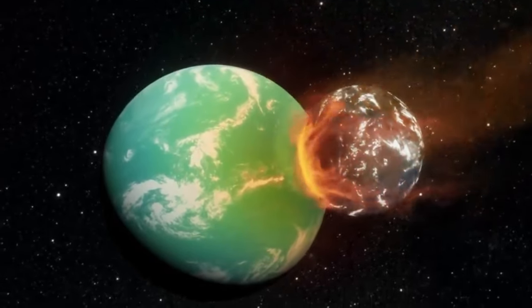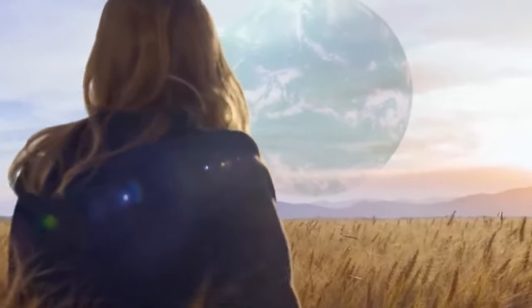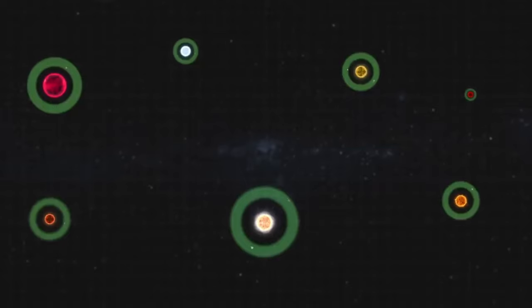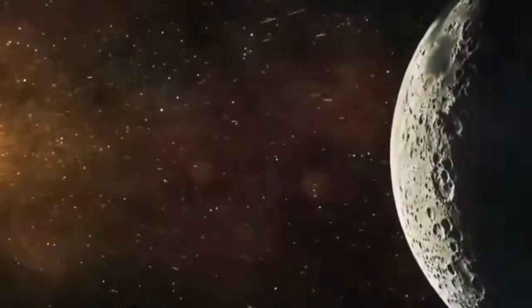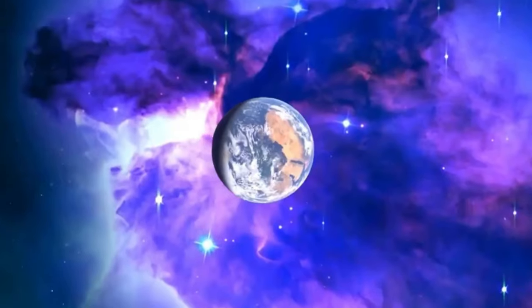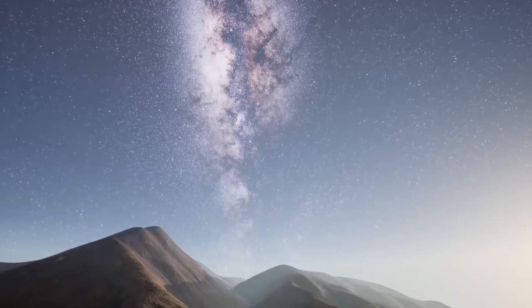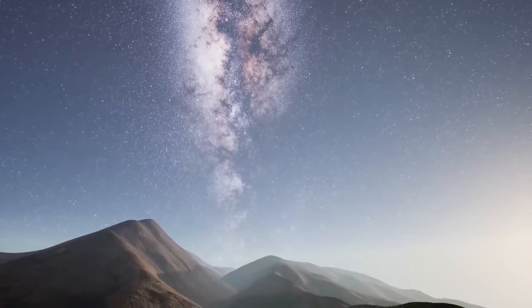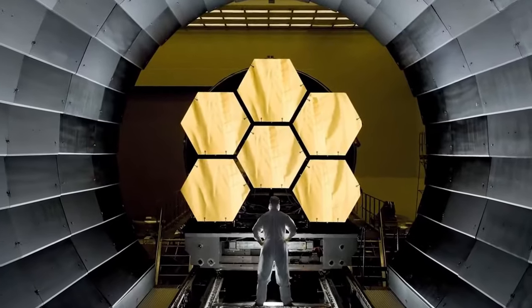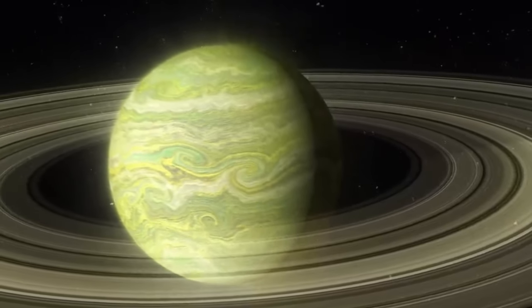Scientists thought Kepler-452b was the most Earth-like due to some good reasons. Like the Sun, Kepler-452 is a G-type star, similar in temperature but older. Even though it's brighter and slightly larger than the Sun, Kepler-452b gets only about 10% more sunlight than Earth. Kepler-452b is about 1.6 times Earth's size, making it likely a rocky planet. Its orbit is similar to Earth's, and it's in the habitable zone, though a bit farther. Spending 6 billion years in its star's habitable zone could give Kepler-452b an advantage in developing life.